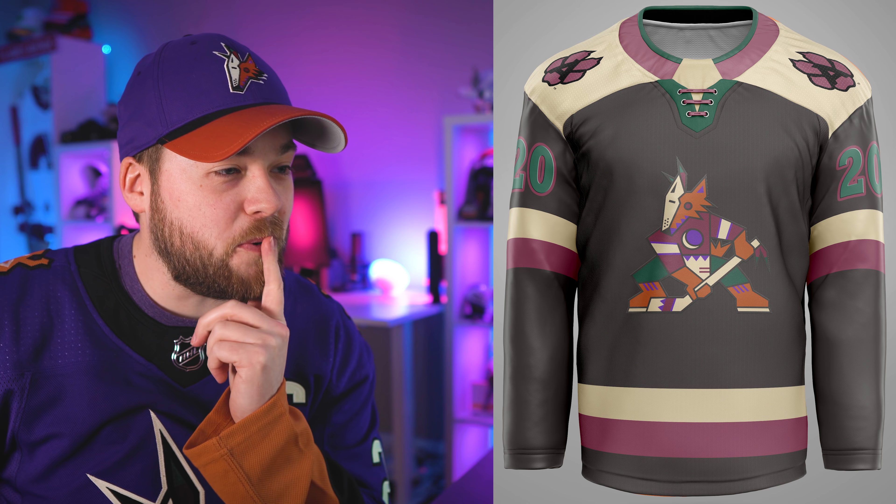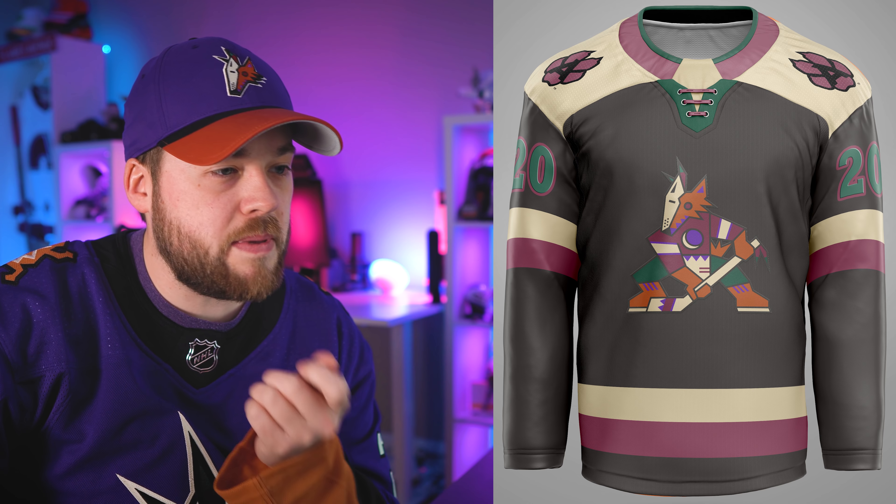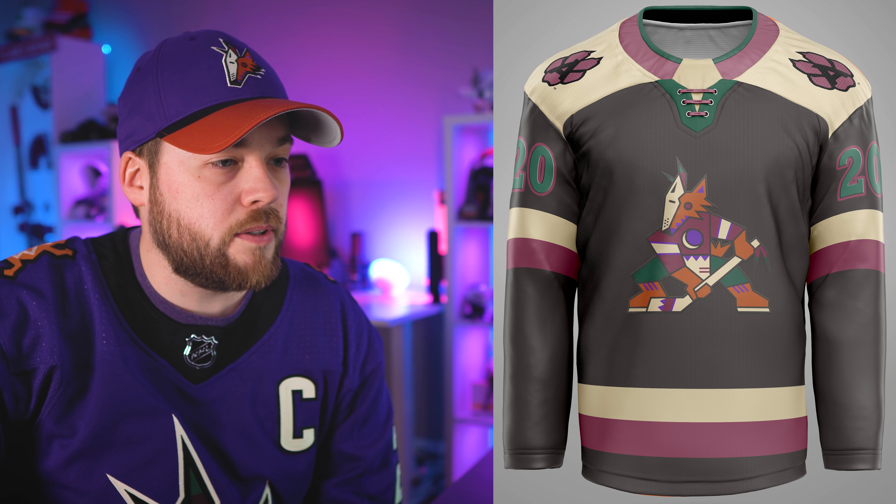Next, Arizona. Again with the shoulder yokes. This one's pretty decent. I find the numbers on the arms a little hard to read because that specific green is a little dark. Maybe that should be the off-white color used in the shoulders, striping, and logo instead of green. But overall, not too bad — I don't mind this one.